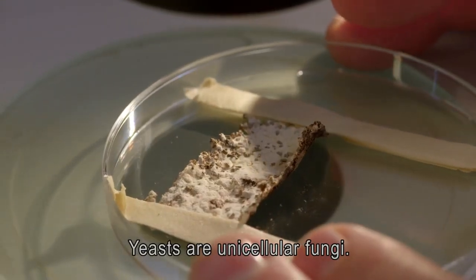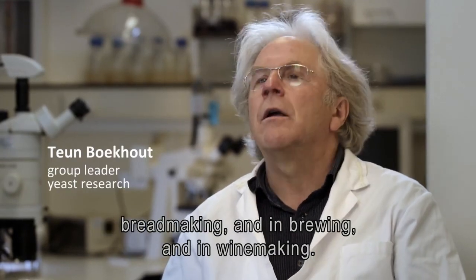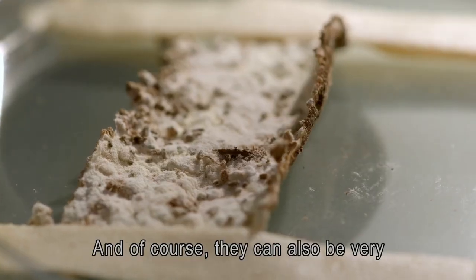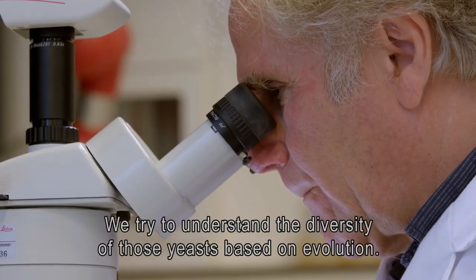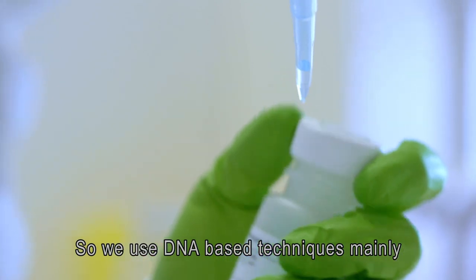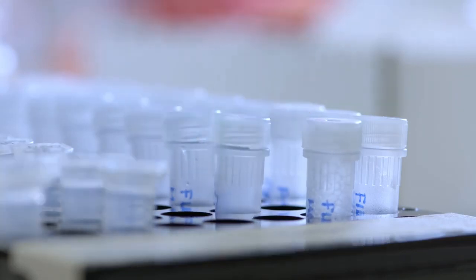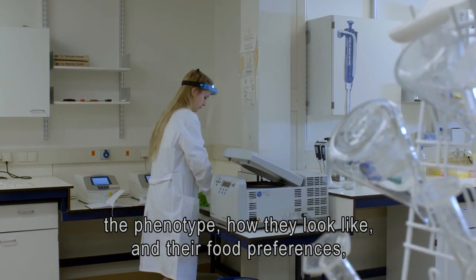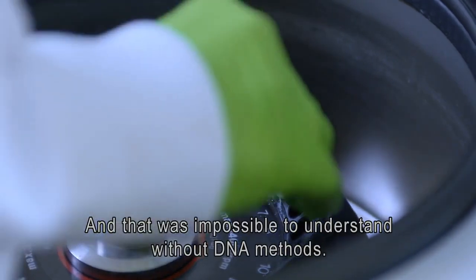Yeasts are unicellular fungi. They range from beneficial microbes that are used in bread making, brewing, and wine making, but of course they can also be very detrimental, causing serious diseases to humans. We try to understand the diversity of those yeasts based on evolution. We use DNA-based techniques mainly for understanding the evolutionary history of those yeasts. And then we see that species that we think are closely related based on previously used techniques — like the phenotype, how they look and what food preferences they have — are actually widely different. And that was impossible to understand without DNA methods.